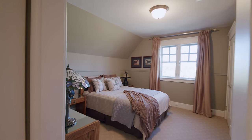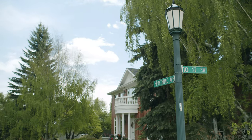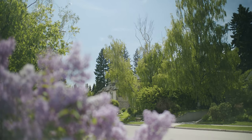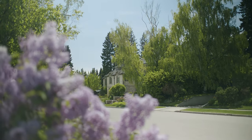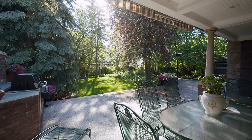The community of Mount Royal is situated on the slope and crest of the hill overlooking downtown Calgary. It's one of the oldest and most prestigious communities, dating back to the 1900s when Canadian Pacific Railway promoted Mount Royal as an exclusive Calgary community.